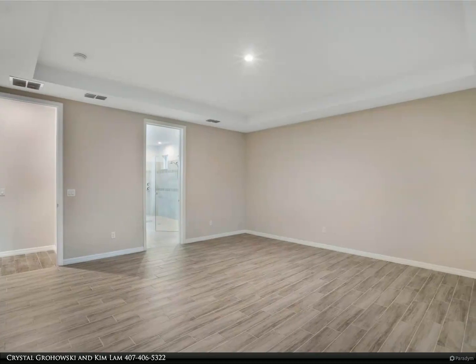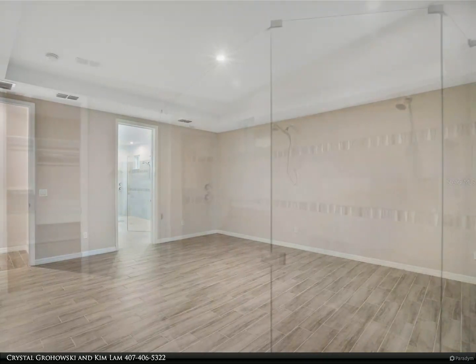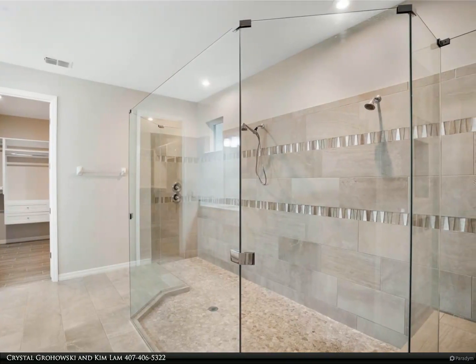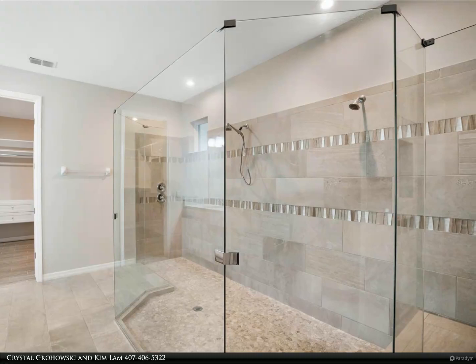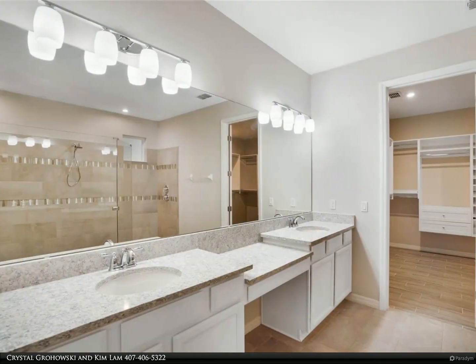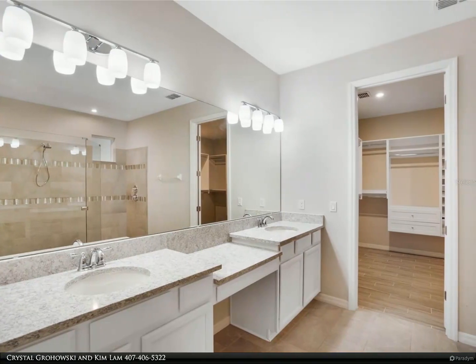The outdoor space is equally impressive, featuring a fully-enclosed vinyl fence. Additional upgrades such as main-level full ceramic tile plank, California closet, stainless steel appliances, a large interior laundry room with a washbin, and a three-car garage enhance the functionality and comfort of the home.